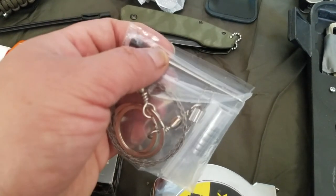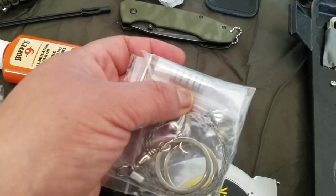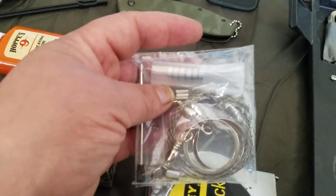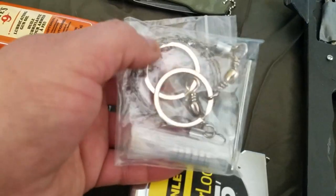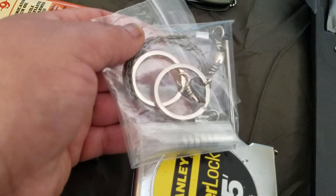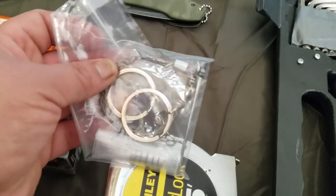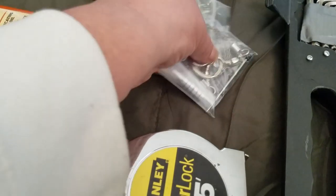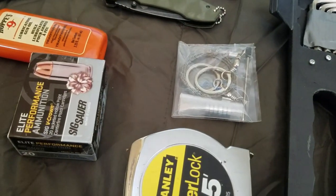This is part of my EDC — a backup pen ink filler and replacement for the flashlight, plus replacement batteries for the flashlight. I also have a hand wire saw that goes right into my jacket pocket. Very light, very easy to carry, and I know I have replacements for my tools.